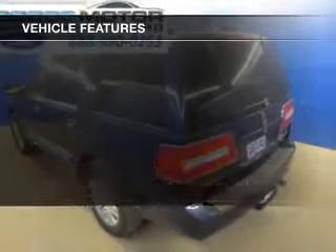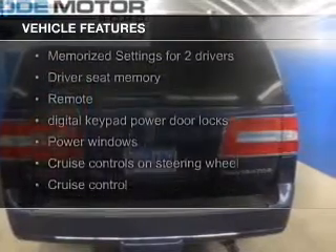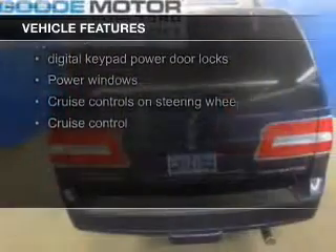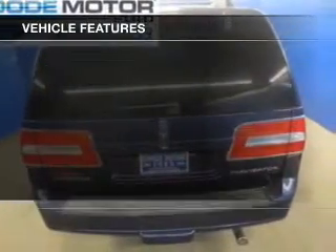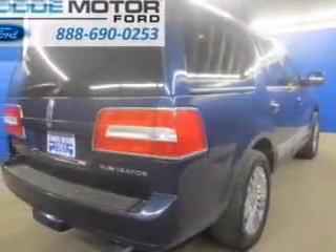The features include leather seats, heated seats, Sirius XM satellite radio, digital audio input, steering wheel controls, a DVD system, memory seats, trailer hitch, and a premium sound system.